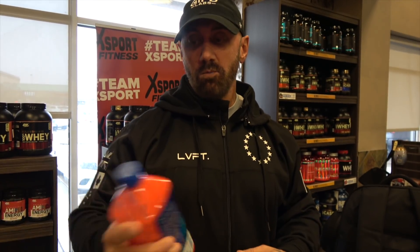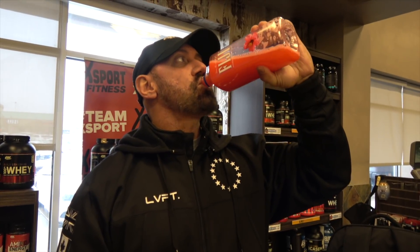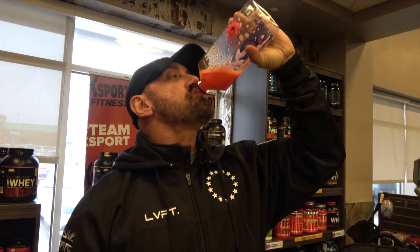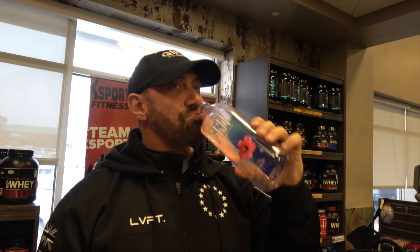Now slugging down the wicked watermelon post-workout shake — want it in my body as fast as possible to recover for the next workout. Thanks for tuning in.